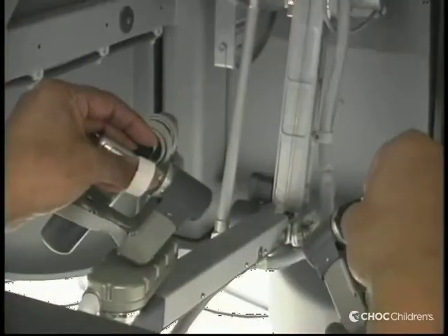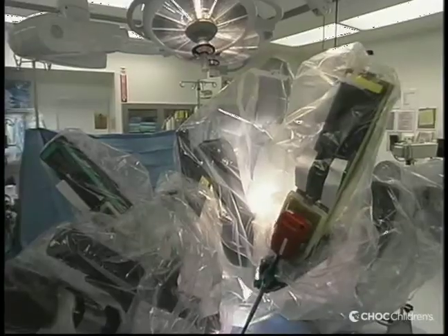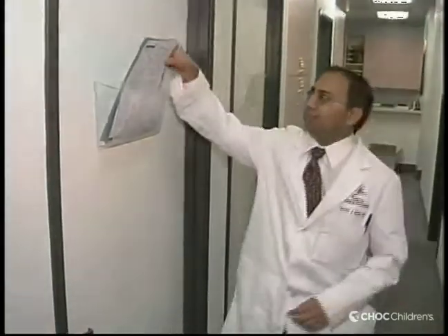We can do robotic-assisted cholecystectomies, or removal of the gallbladder. We've done several laparoscopic Nissen fundoplications, which is where we wrap the stomach around the esophagus — used for severe reflux. We've done repair of diaphragmatic hernias; one was a five-year-old boy, where we push the herniated contents back into the abdomen, take the edges of the hernia, and suture them back together. As the instrumentation becomes smaller and better, we hope to use this in neonates — kids that are three kilos.